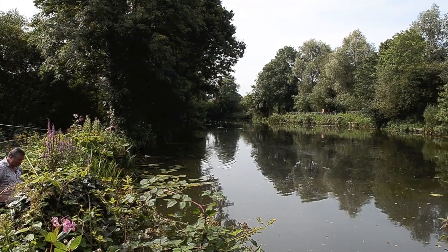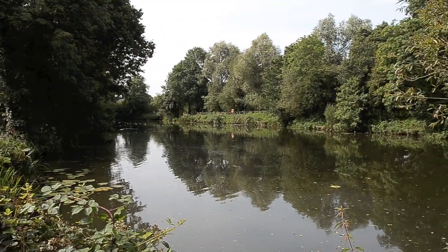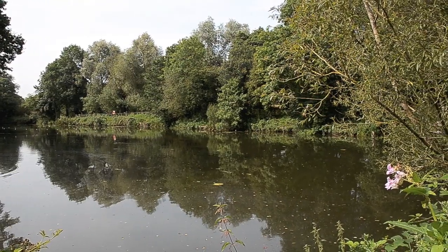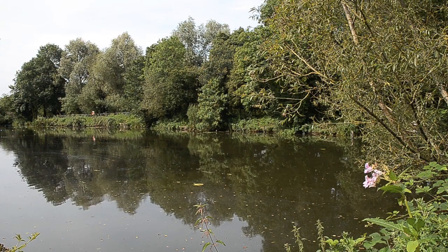That looks like a little carp of about a couple of pounds. It's not very big but it's very pretty — well worth a visit. This is Paul Hamilton reporting for Anglers Mail.